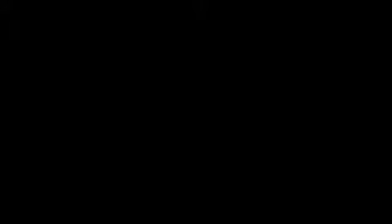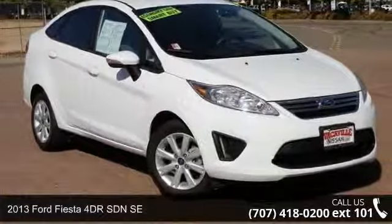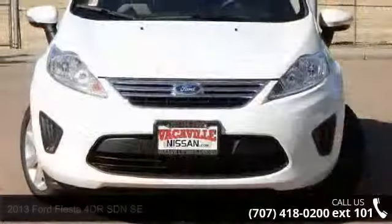Imagine yourself in this 2013 Ford Fiesta. If you are looking for an automobile with great features, look no further.